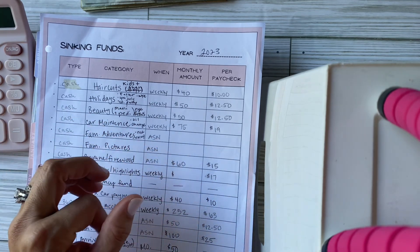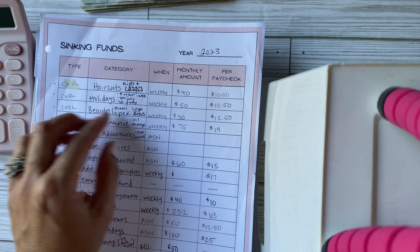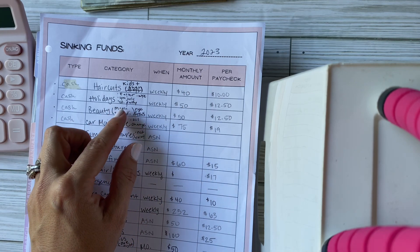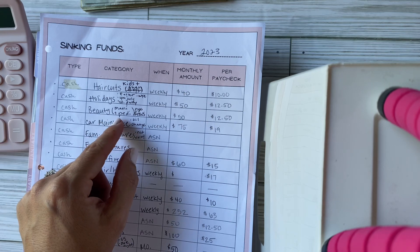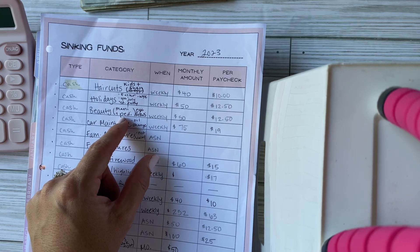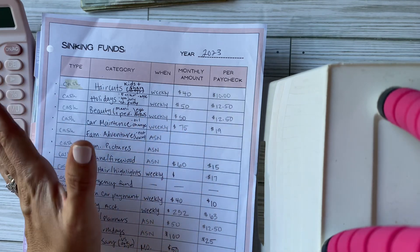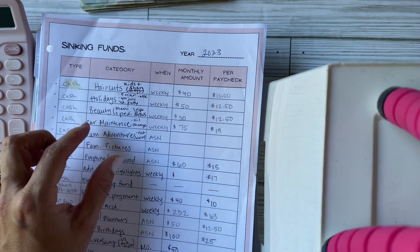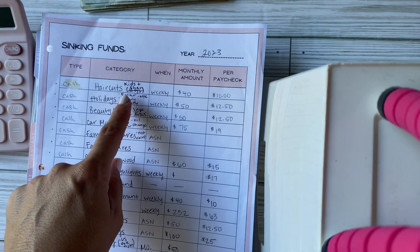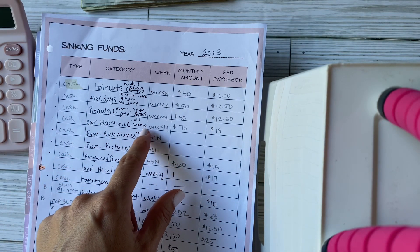Cash envelopes are for things that are easier to cover with cash. Those include haircuts for my kids and husband, holidays where I put cash away and reimburse myself when I spend, and beauty which covers a mani and pedi and my eyebrows. My daughter and I get pedicures whenever the envelope is filled, and salons prefer cash, as does the haircut place.